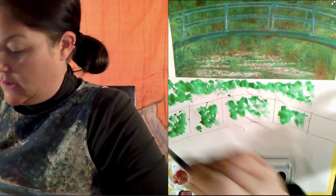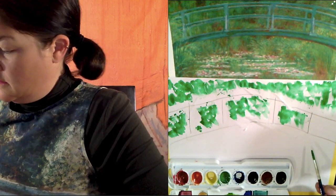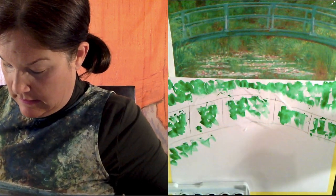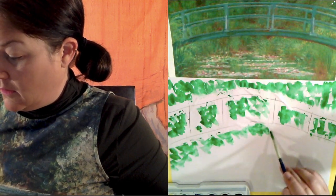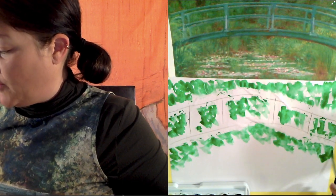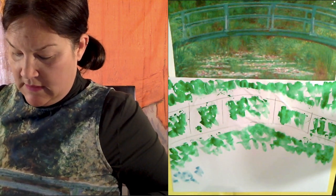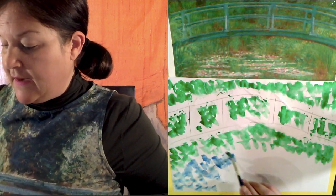I'm going to start by just doing a nice blotchy layer of green all around that bridge. I see more green growth under the bridge, so I'm going to add just a little bit more underneath this famous bridge. The water in this particular Claude Monet painting is very mossy and green, but I'm going to make mine a little bit blue — because why not? This is my art, it doesn't have to look just like Claude Monet's. Isn't this fun today? Just fun impressionistic painting.